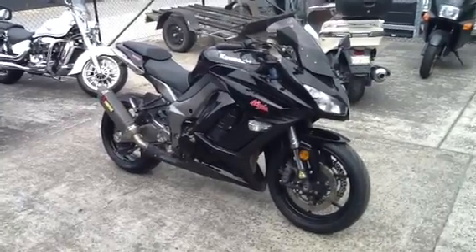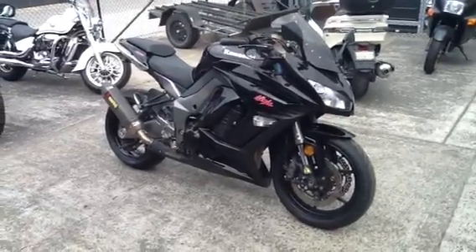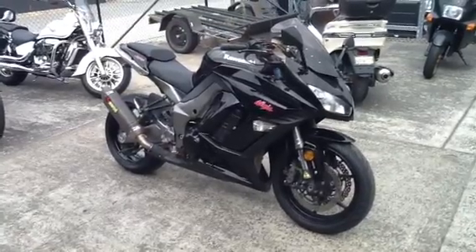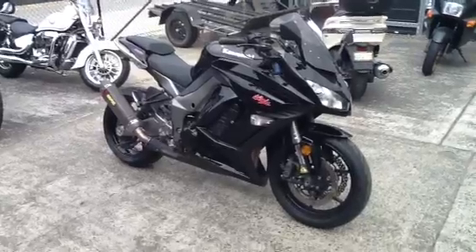Great bike. If you're interested in it, contact us — either give us a call or send us a message via our website. We've also got the bike listed on Gumtree. Get back to us. Thank you.